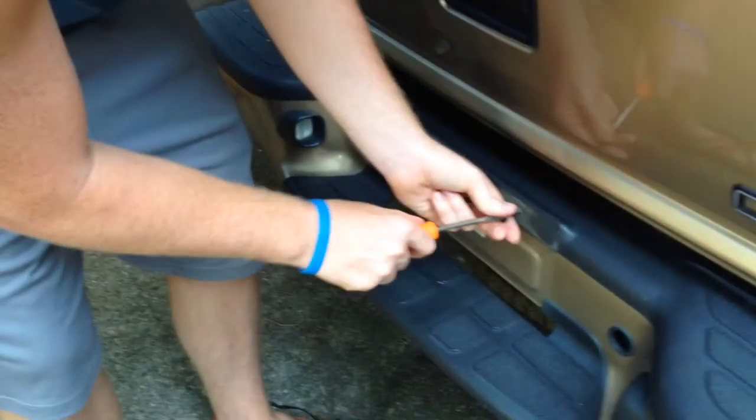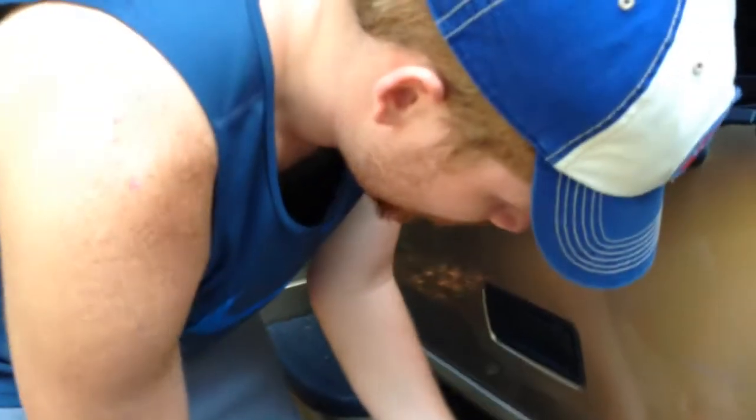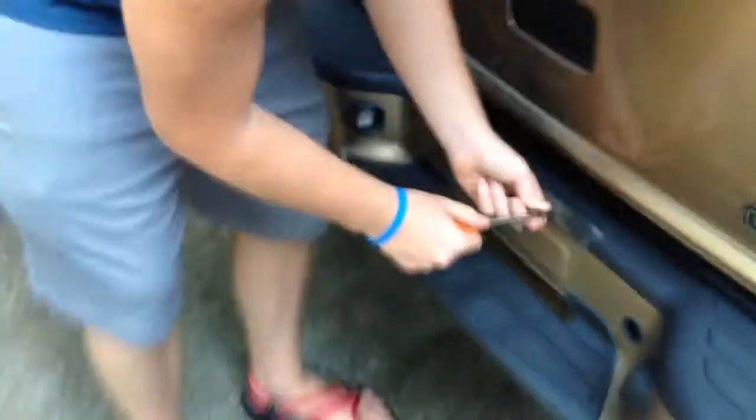Hunter, what are you doing to our friend's car? I'm dismantling it because I want it. This screw will make the whole car collapse.